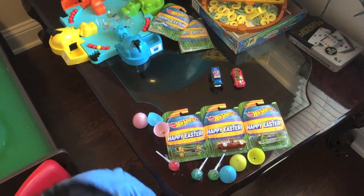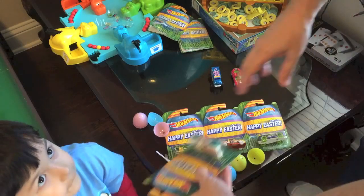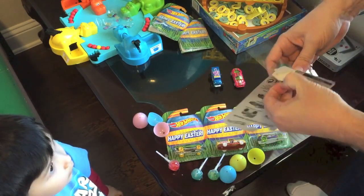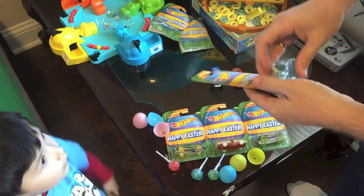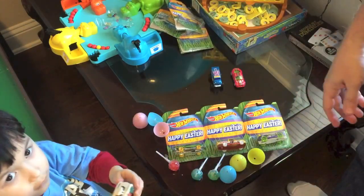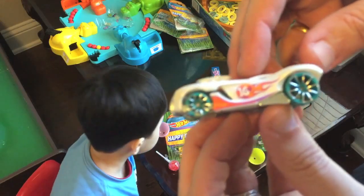Okay, Obi-Wan Kenobi. Which one do you want to open first? This one right here? It's the Monster Dairy Delivery, and I love it. He's number two of six. I'll get it started here, and then you can open the rest of the wire. How about that?